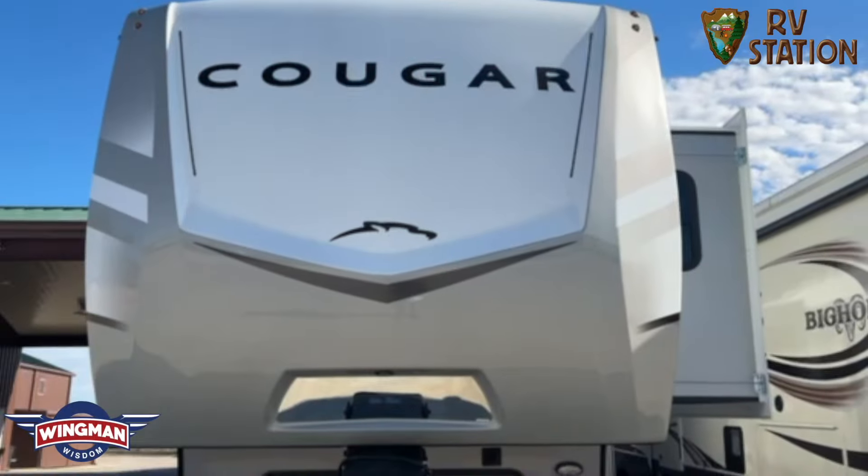If you have any questions or comments about this RV, please post them down below. Kyle's contact info is down in the description so you can text him or call him directly. RV Station is a Wingman approved dealer who I know will treat you right.